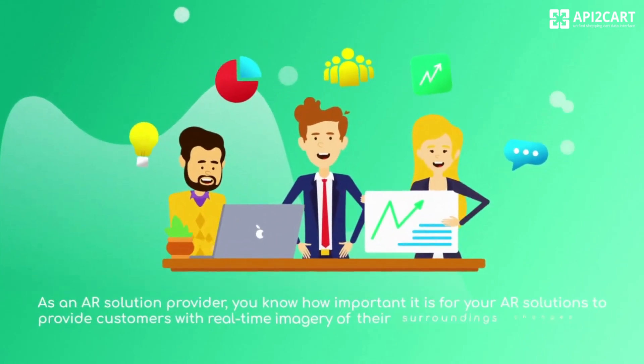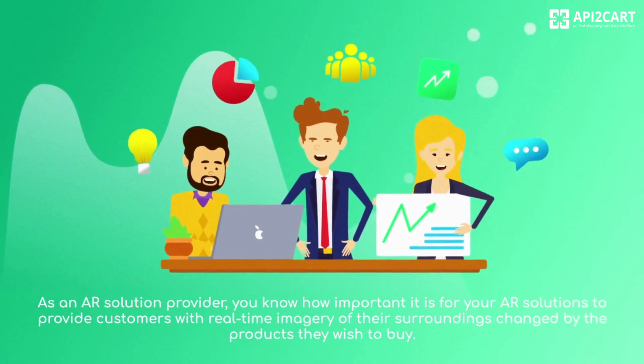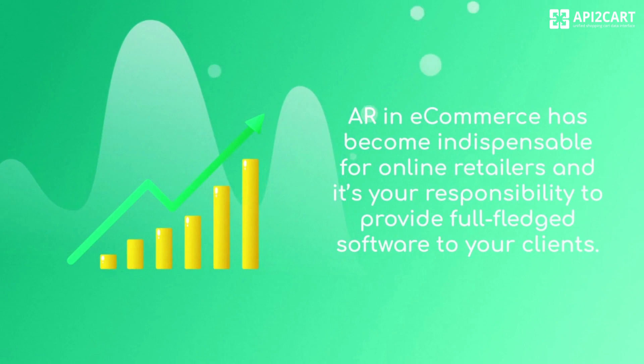As an AR solution provider, you know how important it is for your AR solutions to provide customers with real-time imagery of their surroundings changed by the products they wish to buy.